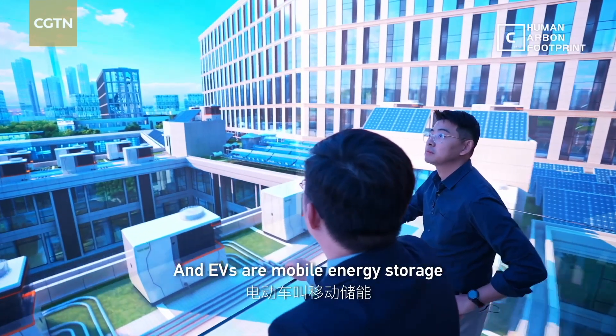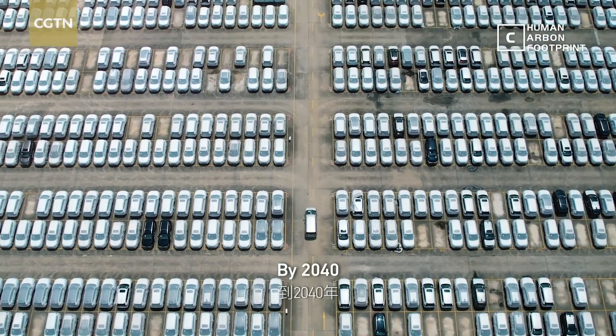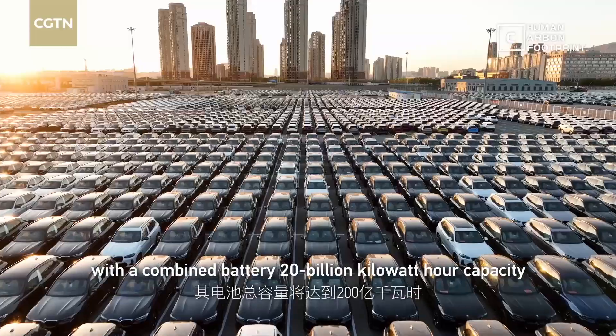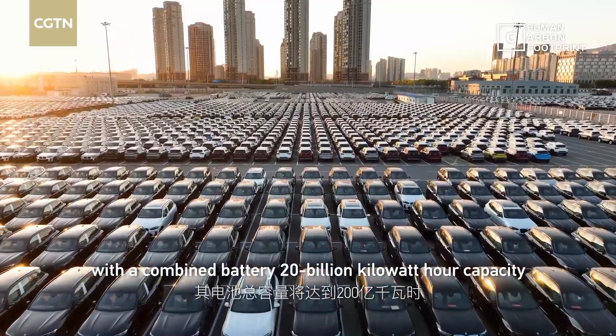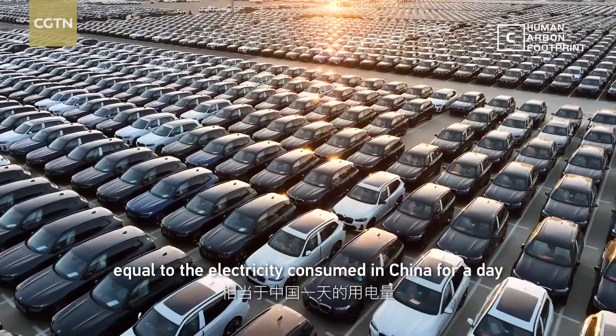The electric car is called 移動儲能 — mobile energy storage. By 2040, China could have 300 million EVs with a combined battery capacity of 20 billion kilowatt-hours, equal to the electricity consumed in China for an entire day.